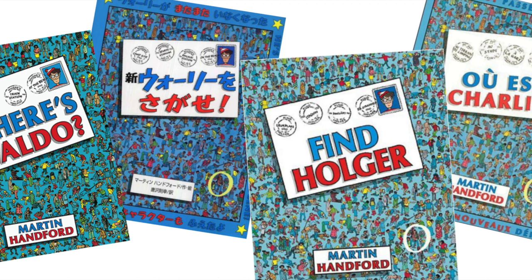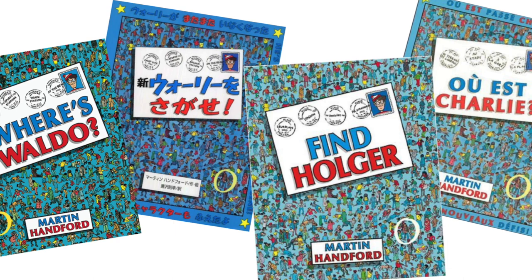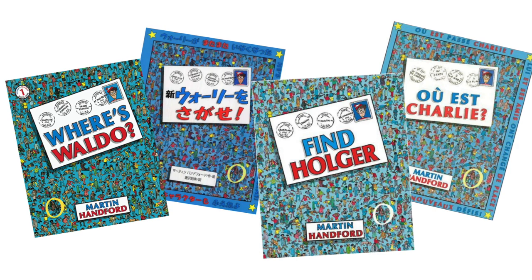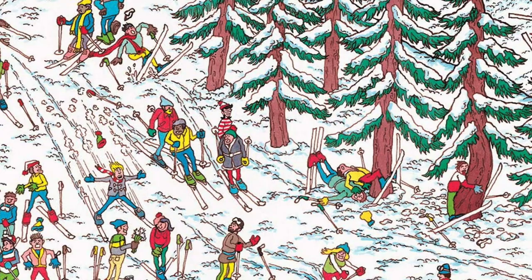However, in some countries, the original character Wally is known by a different name. In the US, it is Waldo. In France, he is called Charlie. And in Sweden, he is known as Holger.